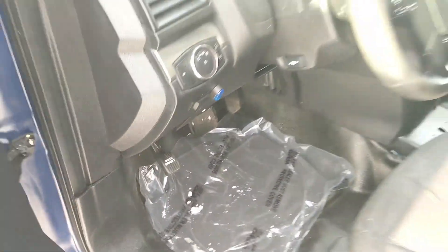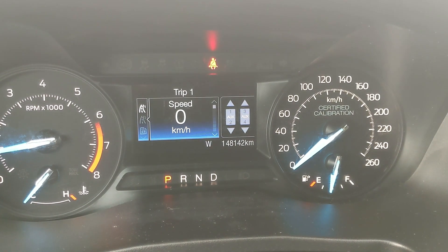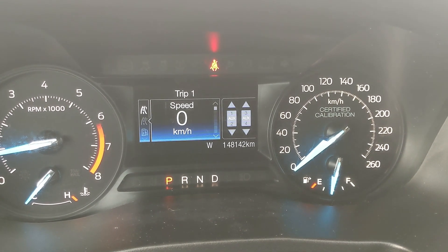Looking in, you have power windows, power mirrors, and power locks, a partially power-adjustable driver's seat, and power-adjustable pedals. Sitting in the vehicle while it's running, you can see it's sitting at 148,142 kilometers.